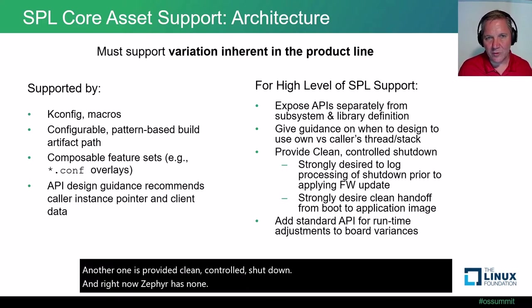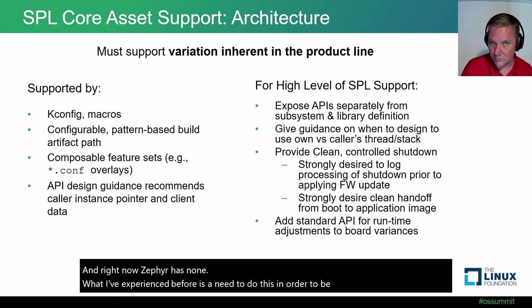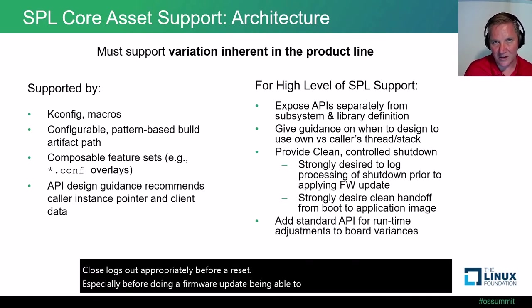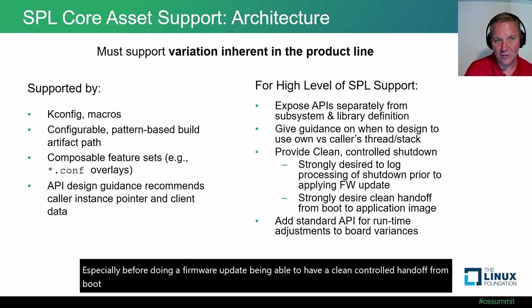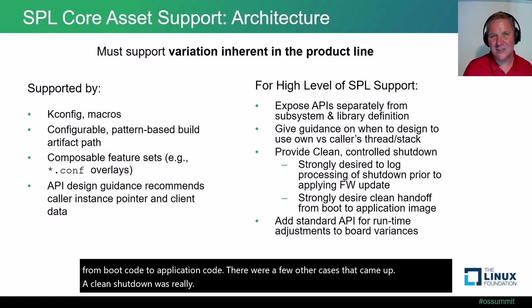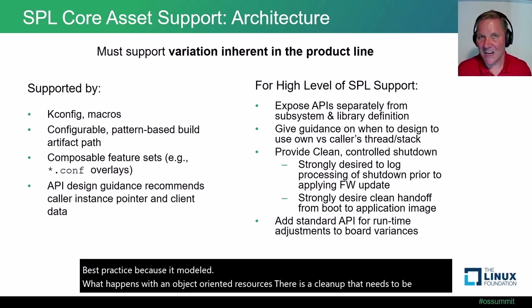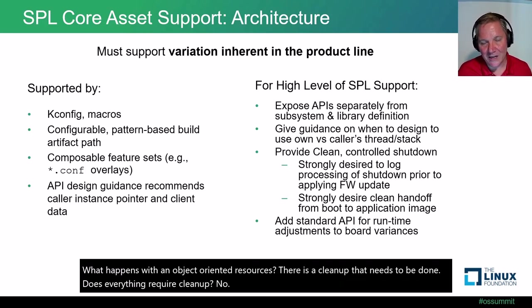A clean, controlled shutdown is needed to have a clean handoff from boot code to application code. There were cases where it was really best practice because it modeled what happens with object-oriented resources — there is cleanup that needs to be done. Not everything requires cleanup, but you do need to have a mechanism for that.